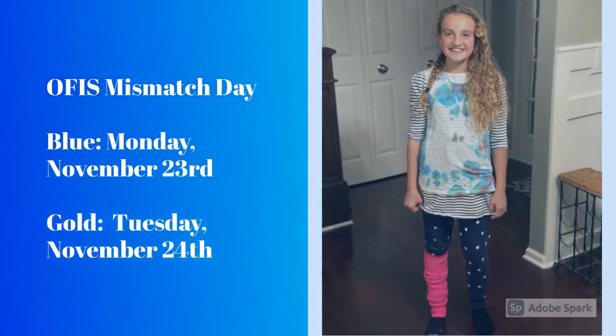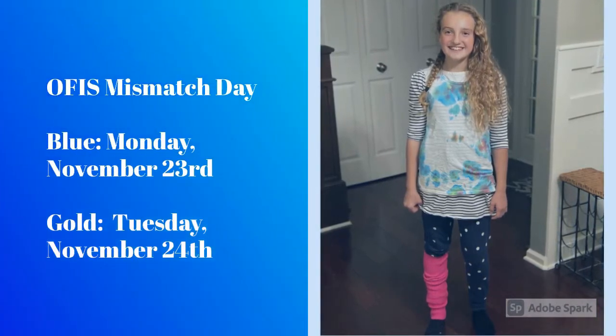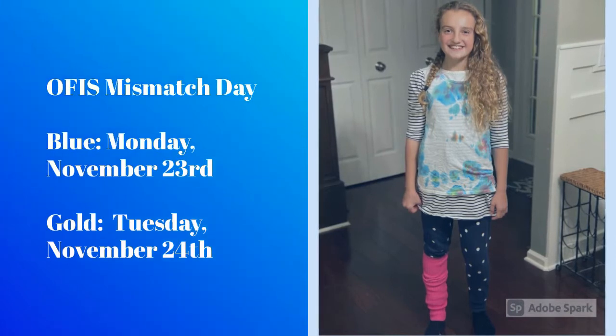Upcoming Mismatched Day schedule: Blue cohort — Monday, November 23rd. Gold cohort — Tuesday, November 24th.